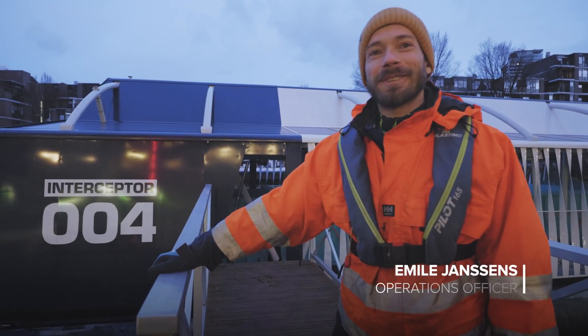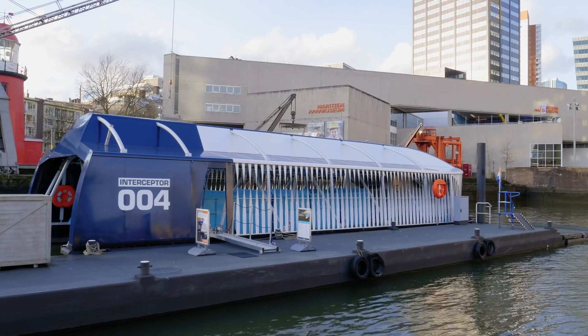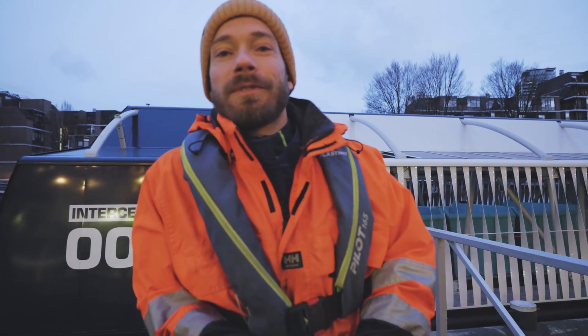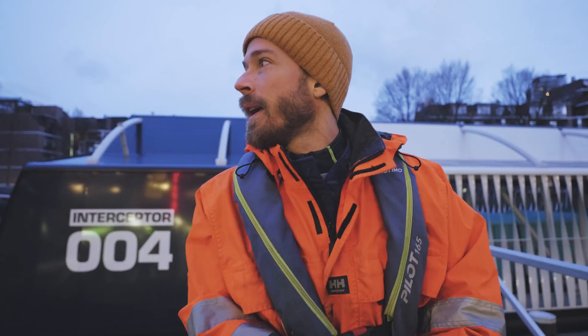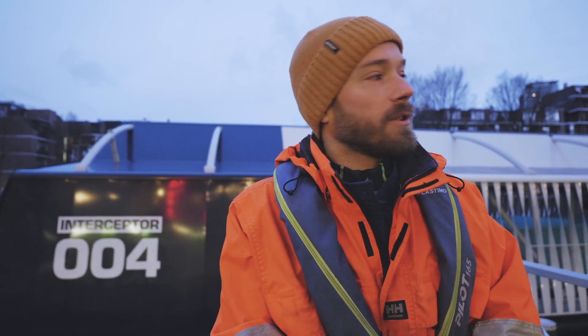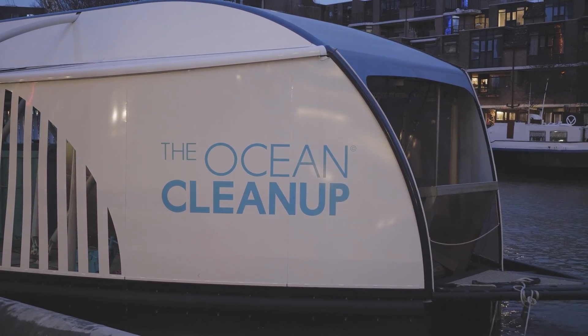We're finally going to move the interceptor towards Santo Domingo in the Dominican Republic. We've been at the Maritime Museum over there for the last four months and the system was looking very good. Of course we designed it to make sure that it can be implemented in the dirty river. So we're going to set sail towards the Te de Maas, the big port of Rotterdam, loaded on the hold of a big transport vessel, and then set sail towards the Dominican Republic. Then we can start cleaning up the Rio Osama in the city of Santo Domingo.